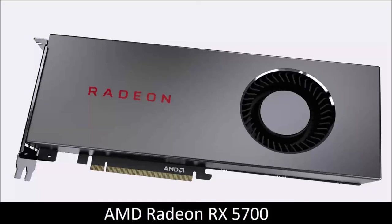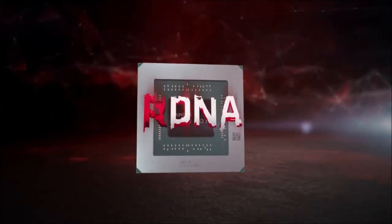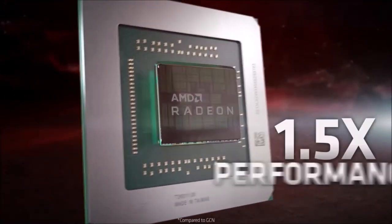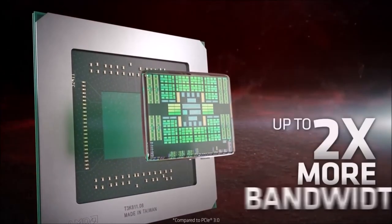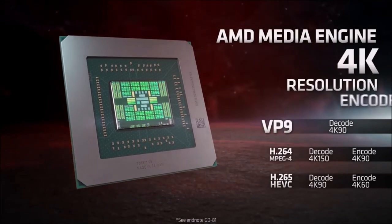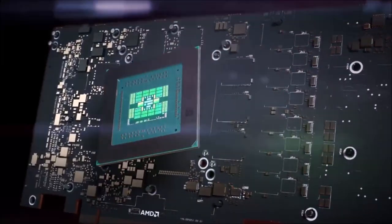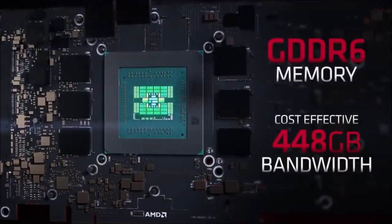AMD Radeon RX 5700: the best graphics card for most people. The second card that AMD launched on the market with its new RDNA architecture is the RX 5700, the smaller sibling of the excellent 5700 XT version. This GPU can compete in terms of FPS with the RTX 2070 and RTX 2060 Super, and is clearly better than the RTX 2060.